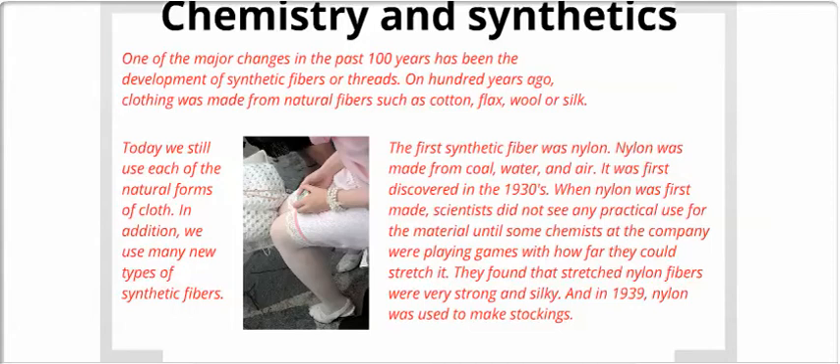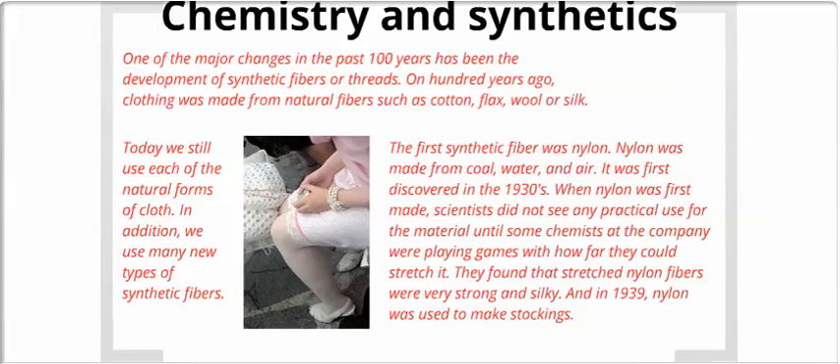Chemistry and synthetics. One of the major changes in the past hundred years has been the development of synthetic fibers or threads. One hundred years ago, clothing was made from natural fibers such as cotton, flax, wool, or silk. Today, we still use each of these natural forms of cloth, but we also use many new types of synthetic fibers. The first synthetic fiber was nylon, made of coal, water, and air. It was first discovered in the 1930s. Scientists did not initially see any practical use for the material, until chemists at the company found that stretched nylon fibers were very strong and silky. In 1939, nylon was used to make stockings.